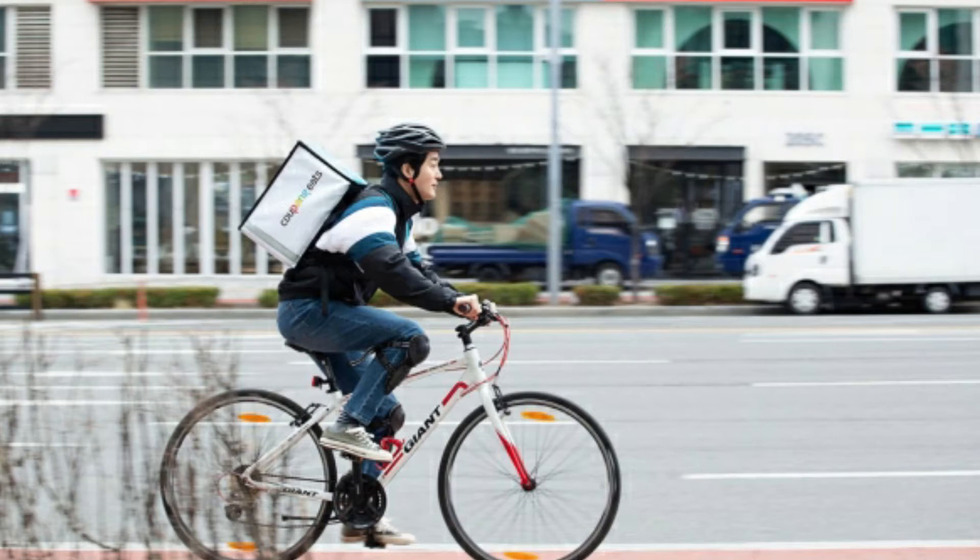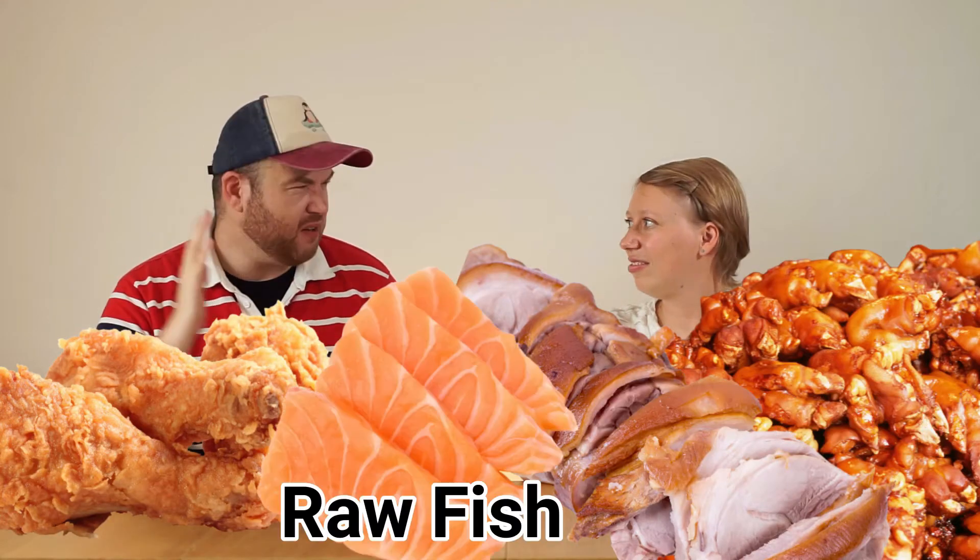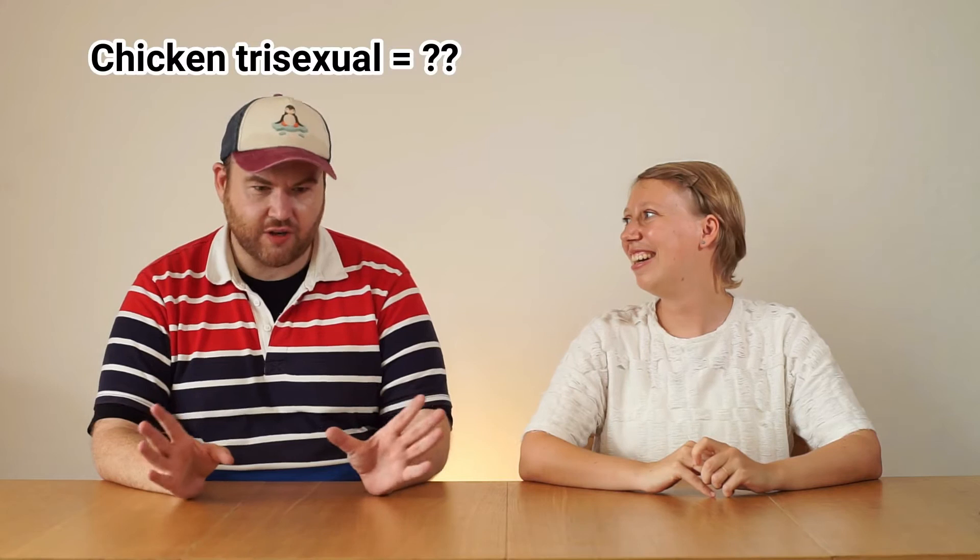Now let's go back and check with Paul what he likes to order on Coupon Eats. Some people have a sweet tooth, right? I obviously have a meat tooth — I love ordering meat. So for me it's all about the fried chicken, the choc ball, the pig trotters, the raw fish, that type of stuff. Number one is fried chicken. I'm a chicken trisexual — I try all of them.